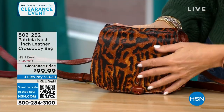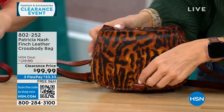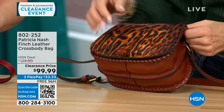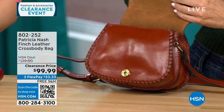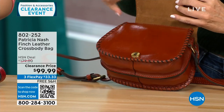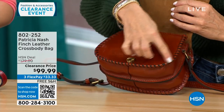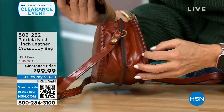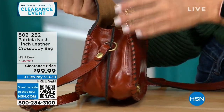This is just a magnetic snap — snaps easy. The decorative twist on the outside is just decoration. All of this tooling is done by hand, not by a machine. They take a needle with the leather — all of this is handcrafted by Patricia Nash. It has that old-world look to it. Full grain leather on the outside, so lightweight.